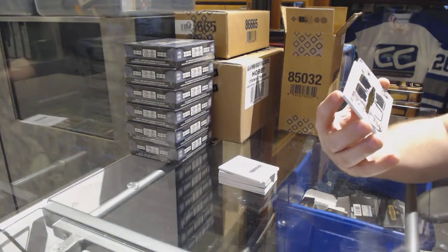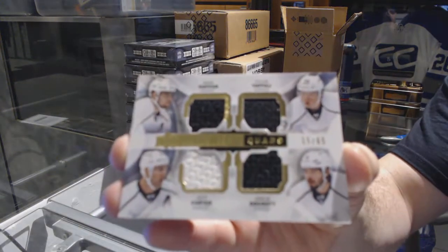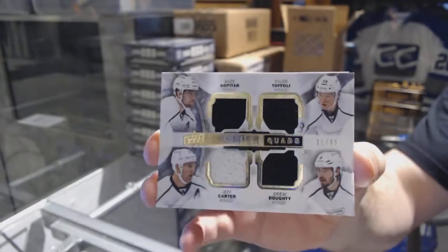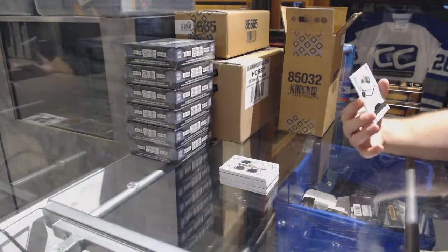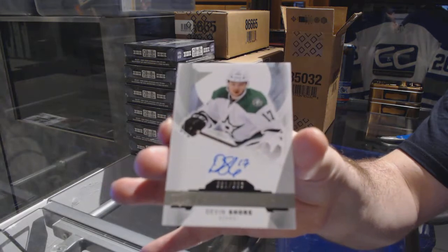For the LA Kings, /65: Carter Dowdy, Foley, Kopitar quad jersey — LA Kings. And for the Dallas Stars, /399: Devon Shore.